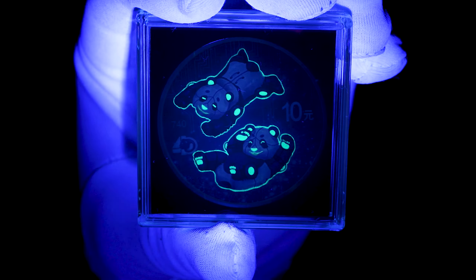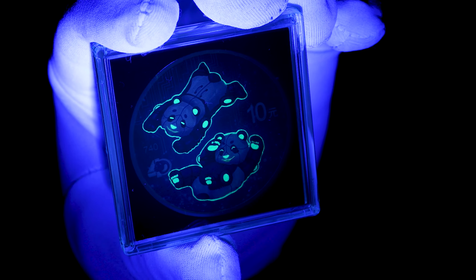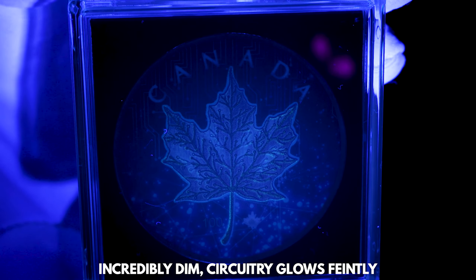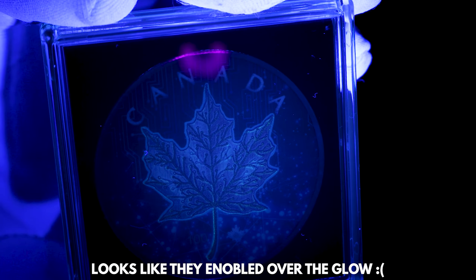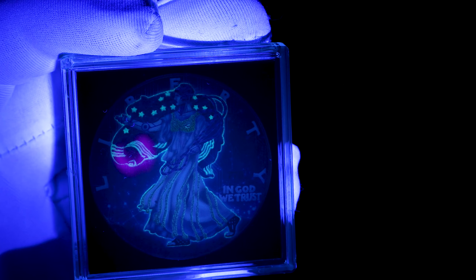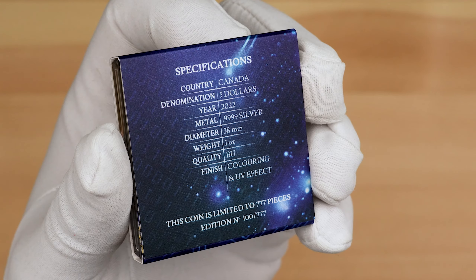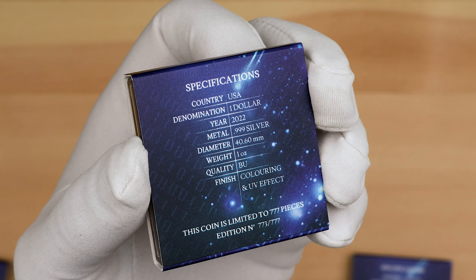When lit by UV light, these coins show their hidden charm, with their UV designs coming to life. There's a mintage limit of 777 on each coin, with the number engraved on the reverse of each coin, as well as featured on the outer sleeve.